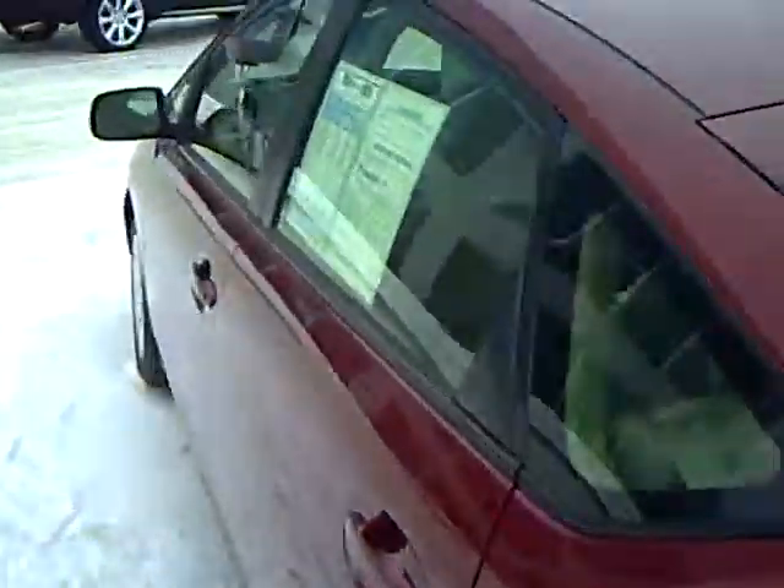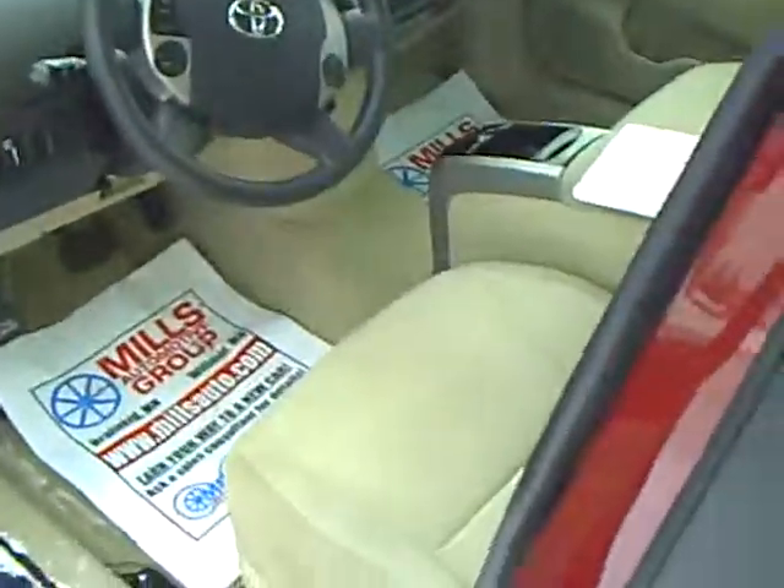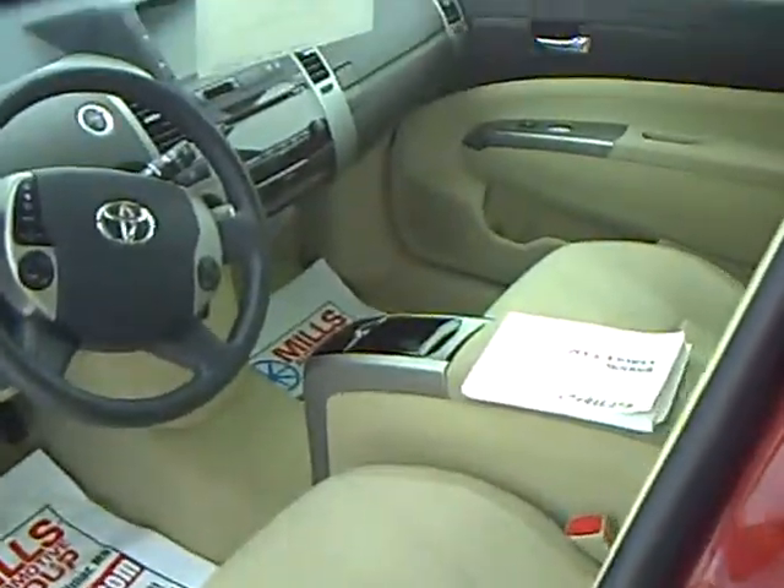These vehicles go to our shop where they're inspected — our certified technicians go through and check them out, make sure everything's okay. This vehicle has eight airbags in it, and the owner's manual is in there.